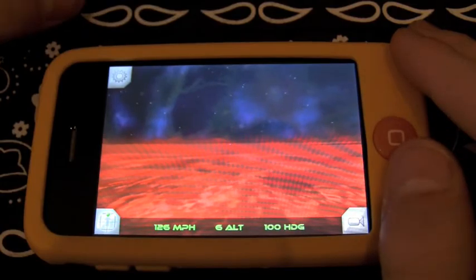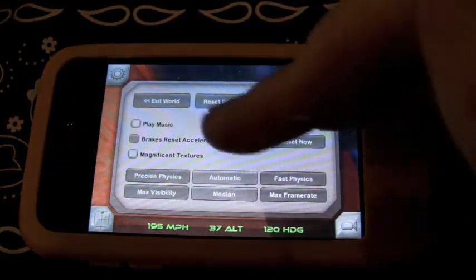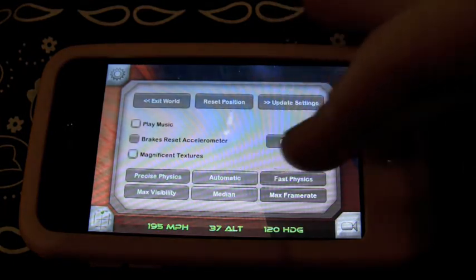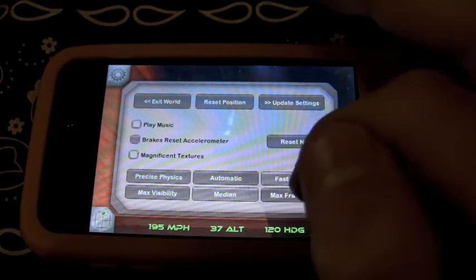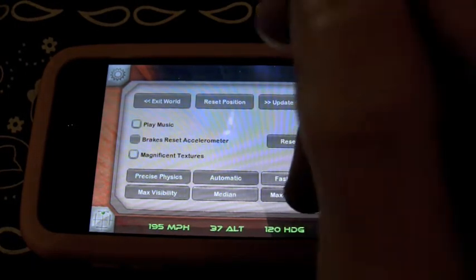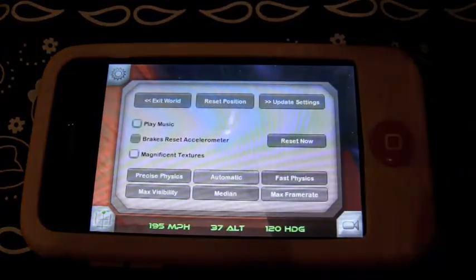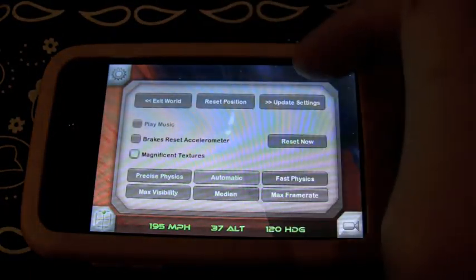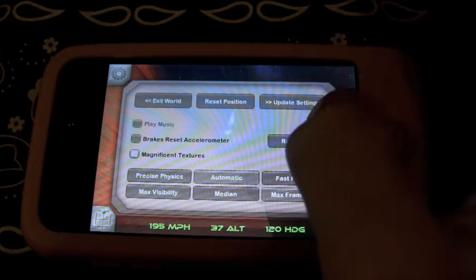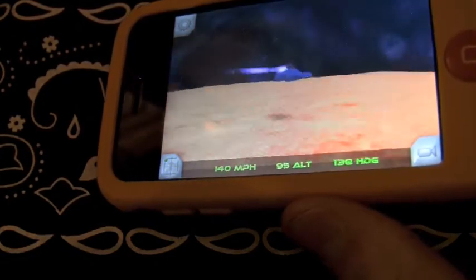In settings there's maximum frame rate with less visibility, or more visibility with less frame rate, or a median in between — I usually use the middle one. For physics there's fast, precise, or automatic — I leave it on auto. You can also toggle the music on and off, enable magnificent textures, brakes, and reset the accelerometer. Hit update settings and everything you've applied goes into action.